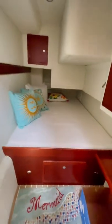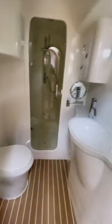Here is the second guest cabin as well as the head. The head is a pretty decent size as well with a full stand-up shower stall.